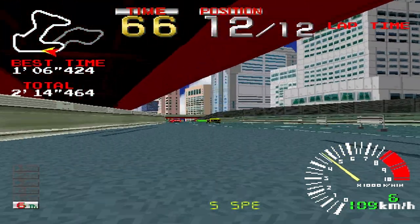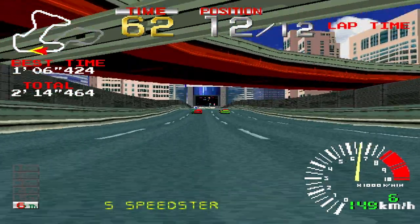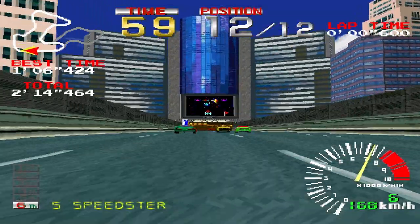Wow, what a start! This is just what I wanted to see! Two laps to go!